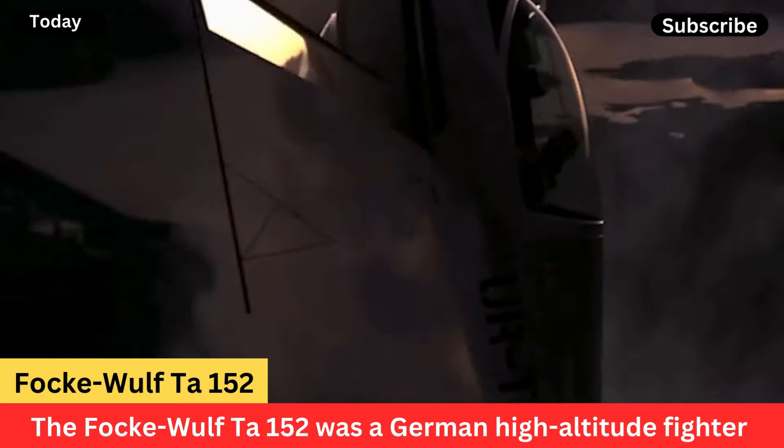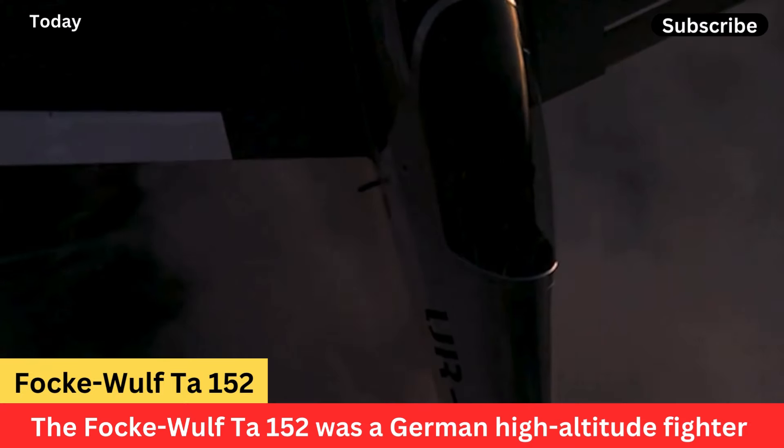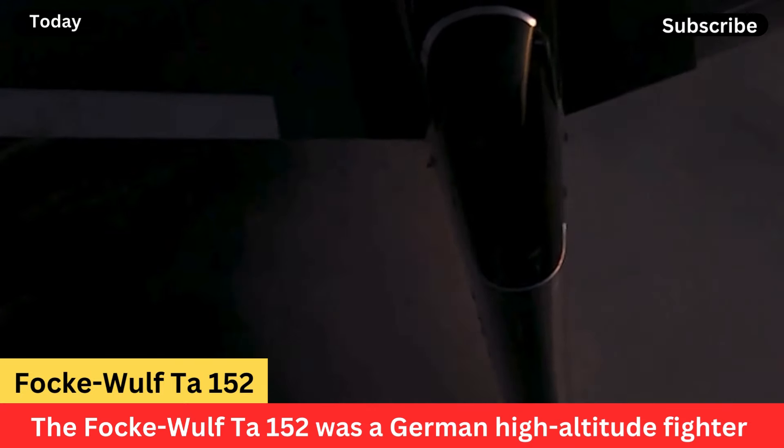Despite its limited operational history, the Ta-152 is still regarded as one of the most advanced piston-engine fighters of World War II.